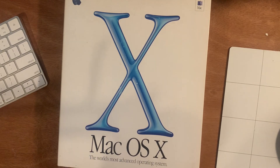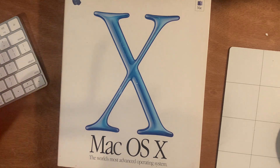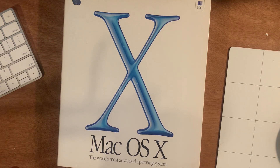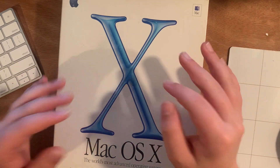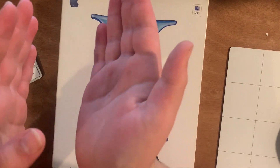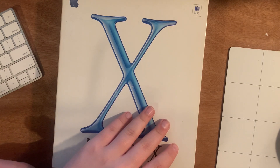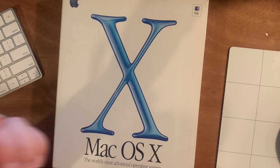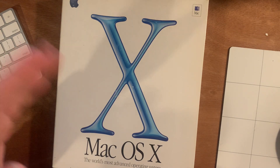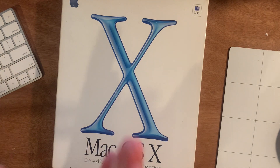Hey, so today I'm actually making a video. I know it's pretty insane. I'm filming a video for once. This is an unboxing of macOS 10. I'm doing this because macOS 10 is not only 19 years old this year, but also because macOS Big Sur just came out. And macOS Big Sur is version 11, which means we're finally moving on from version 10, which we've been on since 2001.